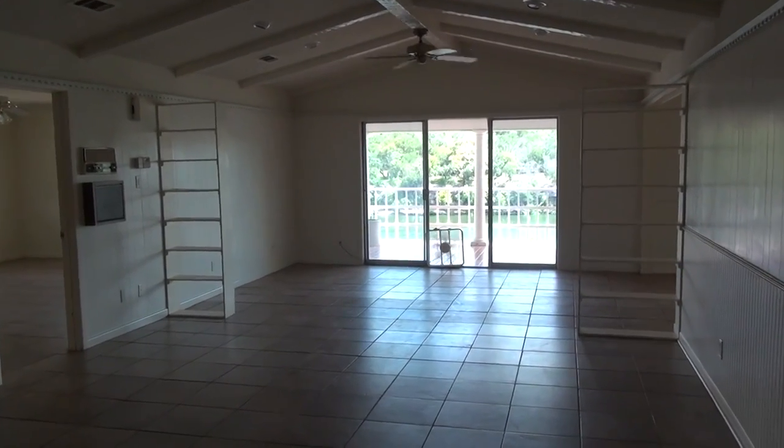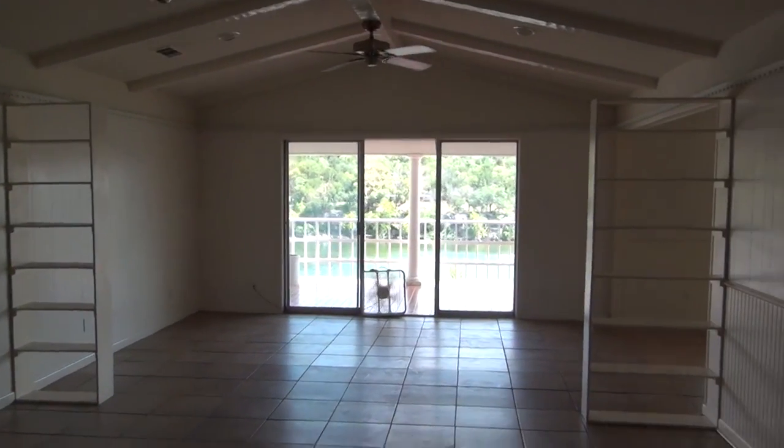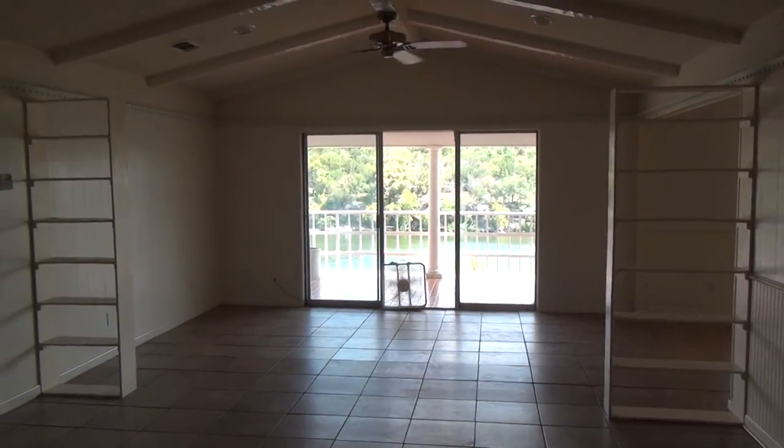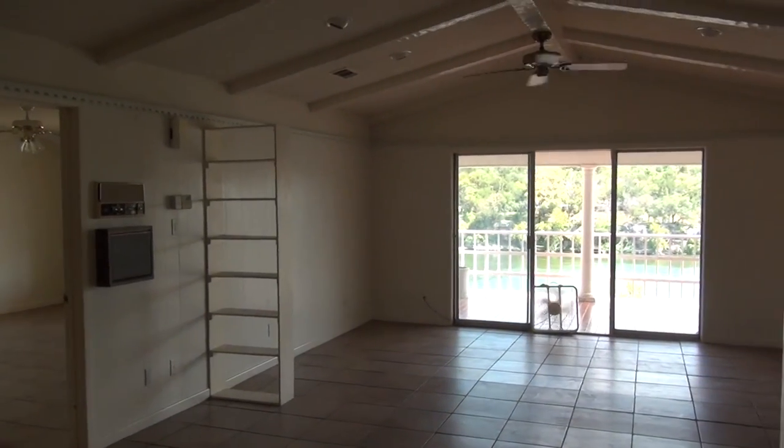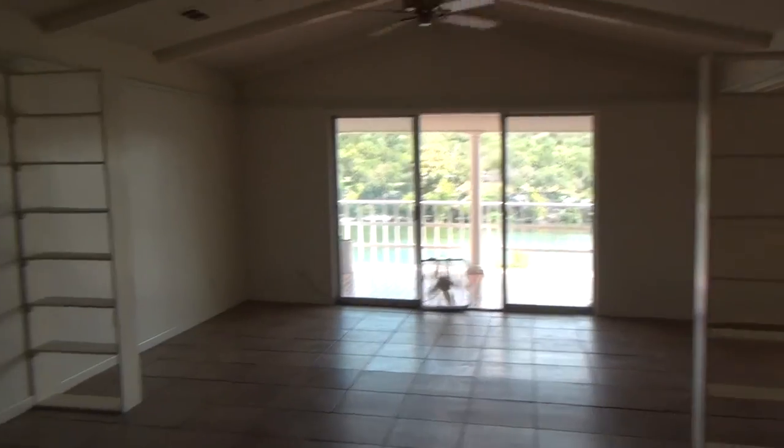Welcome to 2510 Circle Drive. This is a fixer-upper here in Marble Falls with a fantastic floor plan and some great bones. Location, location — that is the best view that I can imagine.